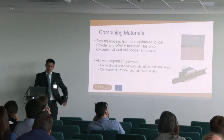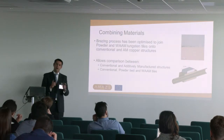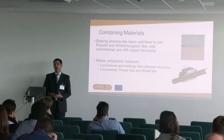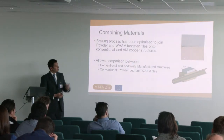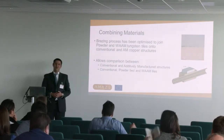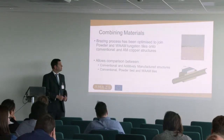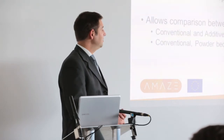Although we'd hoped to be able to do direct one-on-the-other deposition combining materials, for the purposes of being able to do those comparisons we've optimized a brazing process. We've got a good reliable brazing process using our in-house expertise between copper and tungsten, which enables us to produce a range of high heat flux demonstrators.